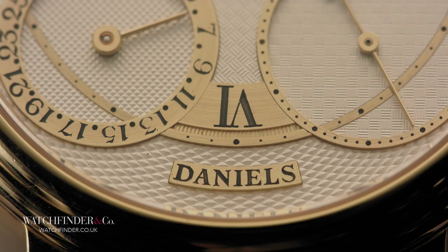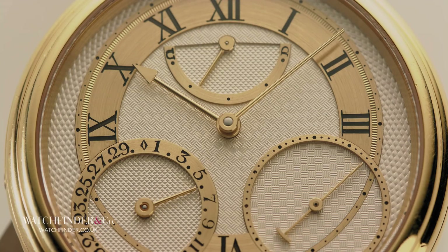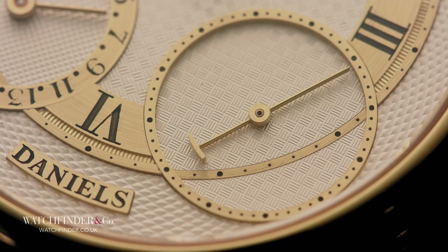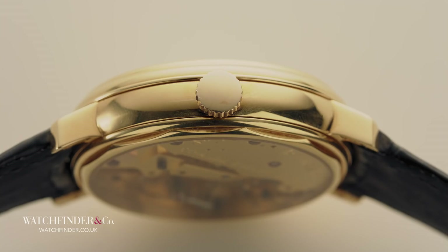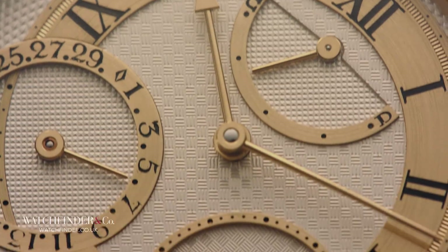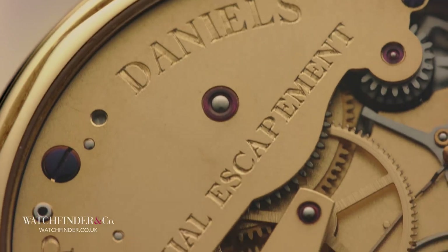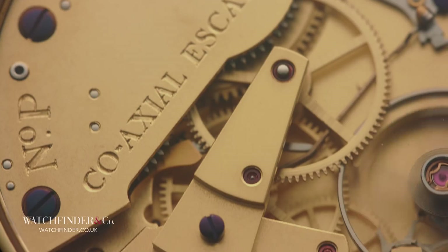The Anniversary was the last to bear the great man's name before his passing in 2011. From the very first to the very last, Daniels watches are handcrafted in the most traditional of senses, shaped from raw stock all the way to the finished product within his Isle of Man workshop. The style is, as Daniels intended right from the start, a homage to the great English watchmakers of old, both inside and out.